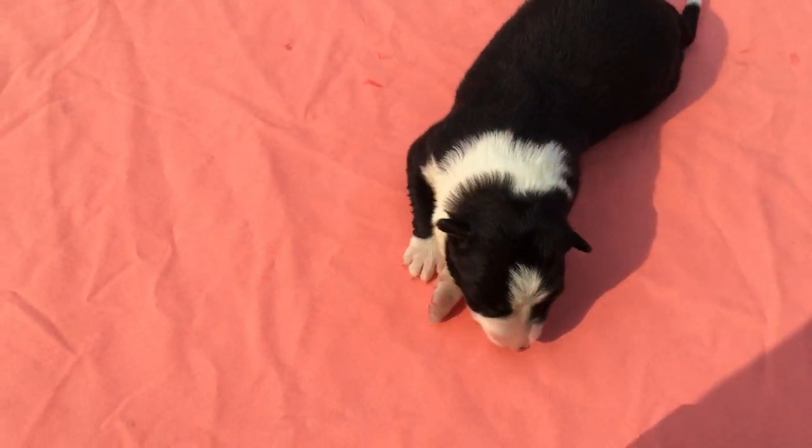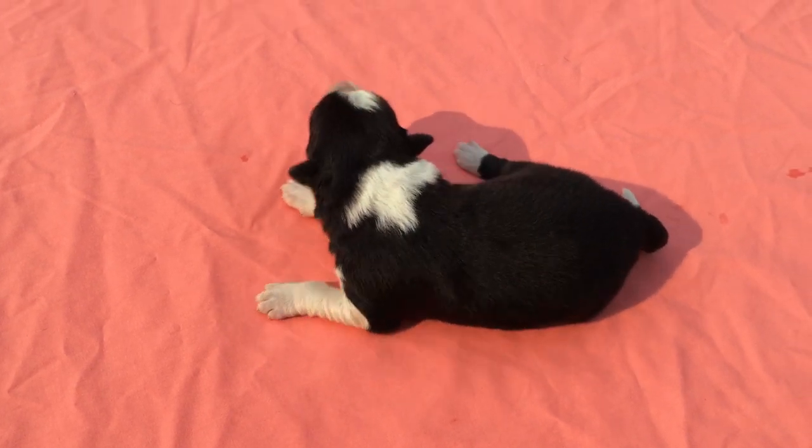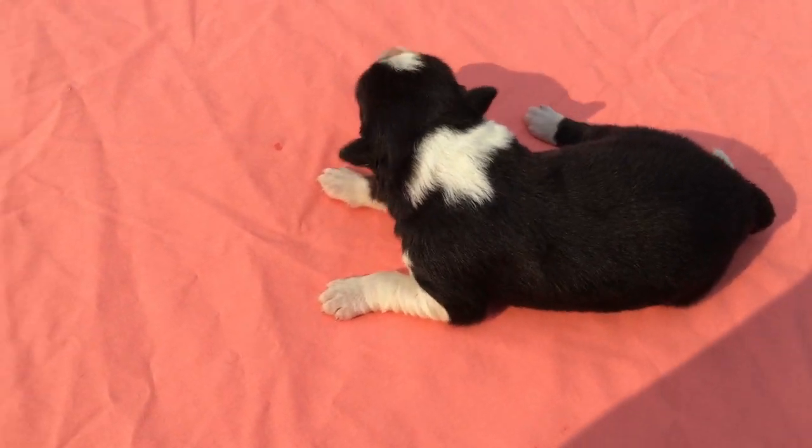So this is our puppy number one today. She's a nice little girl, so we're going to give her back to Mom.